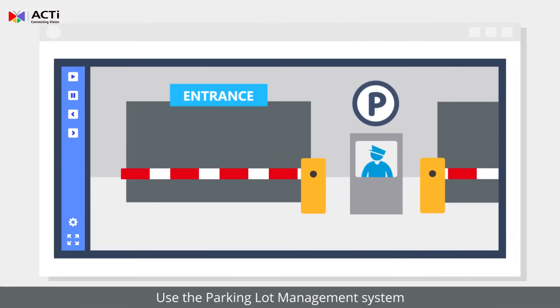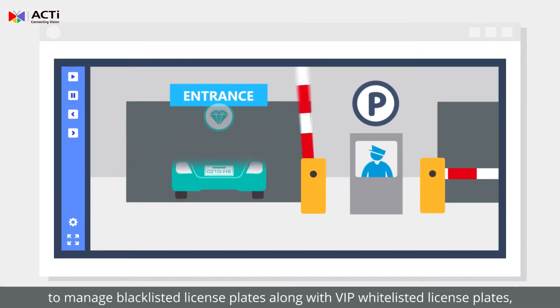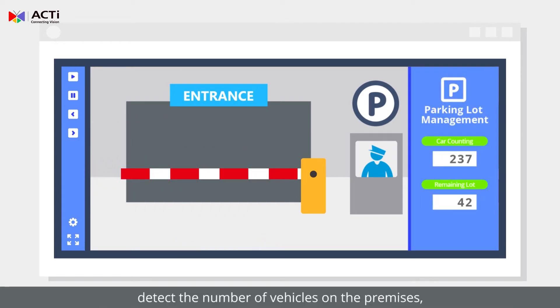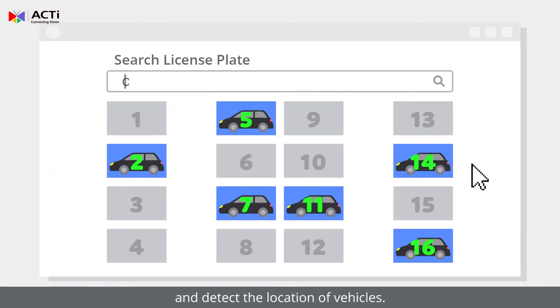Use the parking lot management system to manage blacklisted license plates along with VIP whitelisted license plates, detect the number of vehicles on the premises, determine available parking spaces, and detect the location of vehicles.